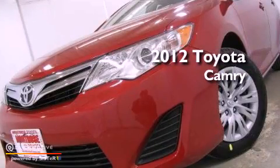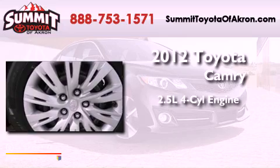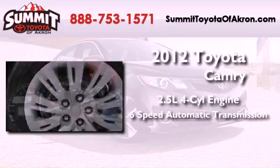This is a brand new 2012 Toyota Camry. It has a 2.5-liter 4-cylinder engine and a 6-speed automatic transmission.